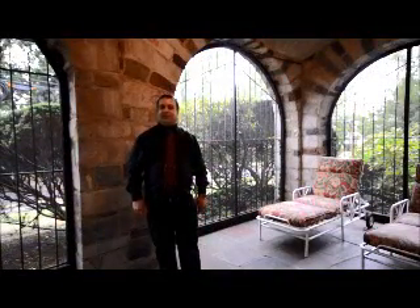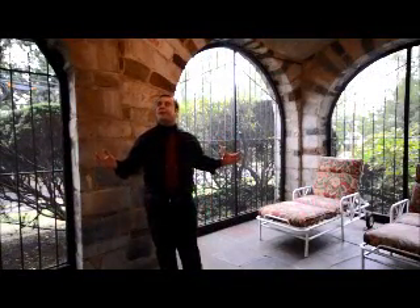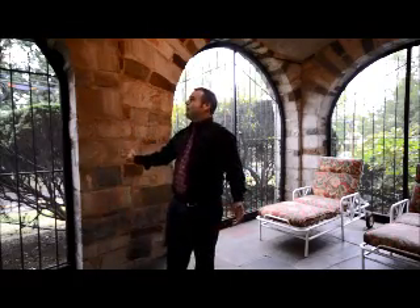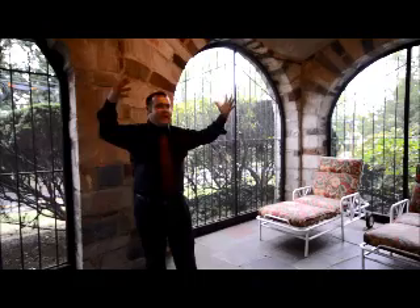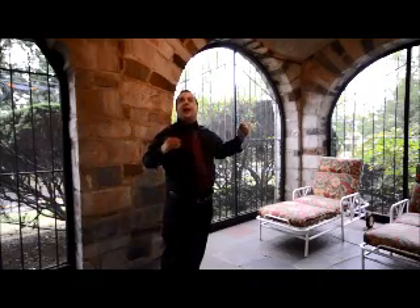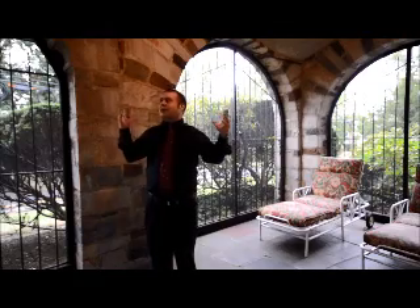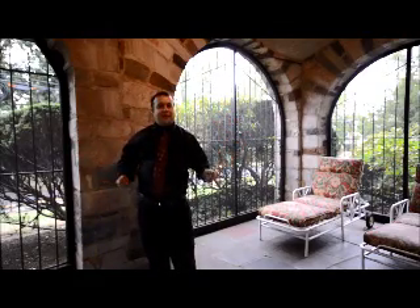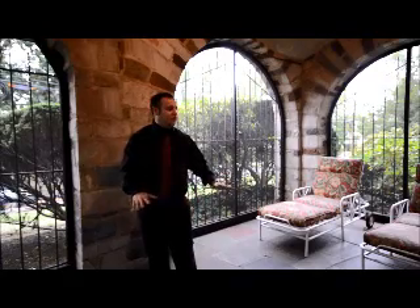Here we are in the green porch — very unique with real stone, thick walls, an arched ceiling, and arched doorways. You have gates and amazing greenery around you, so you feel one with nature and it's very private. You also have a blue stone floor. It's a truly great space.